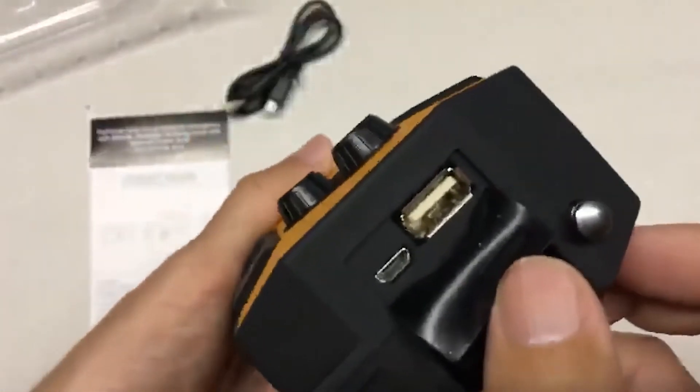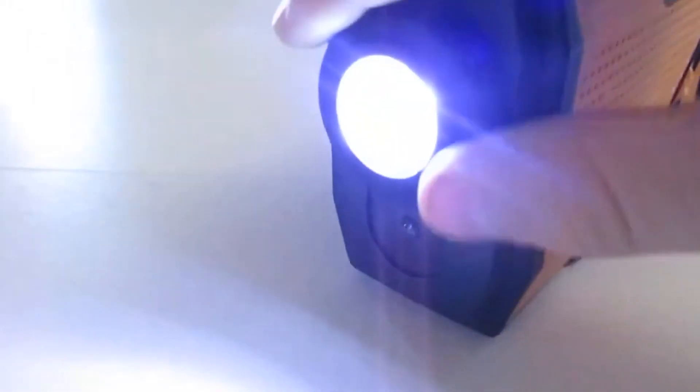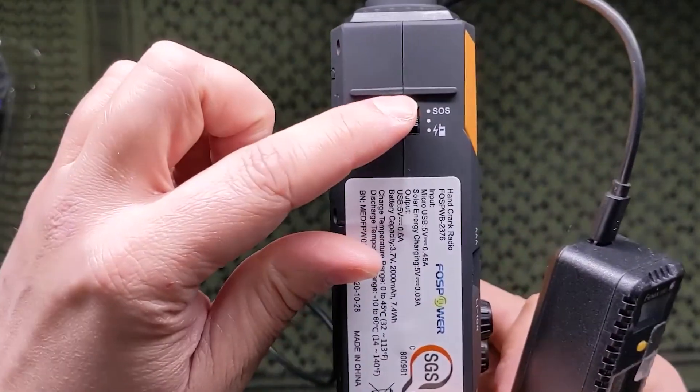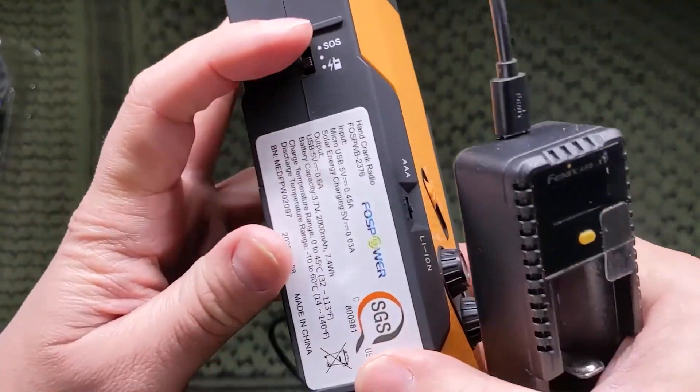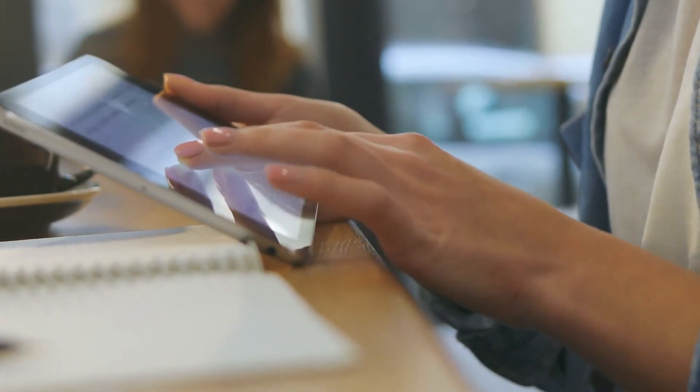So what do you think about the cool tech on our list? Which ones are good candidates for holiday gifts, and which ones do you want yourself? Plus, are there any gifts under $50 that we've missed which you think should have been included on our list? Let us know what you think in the comments. Before you leave, make sure you subscribe to the channel and ding that notification bell. Until next time folks, stay safe and stay informed.